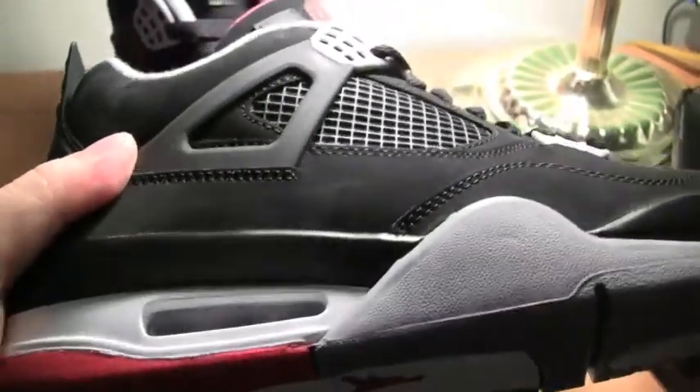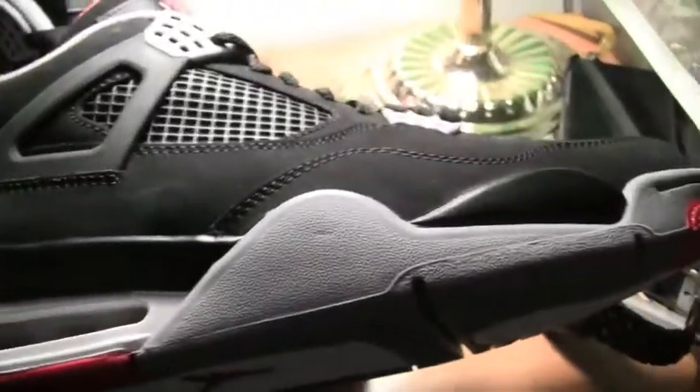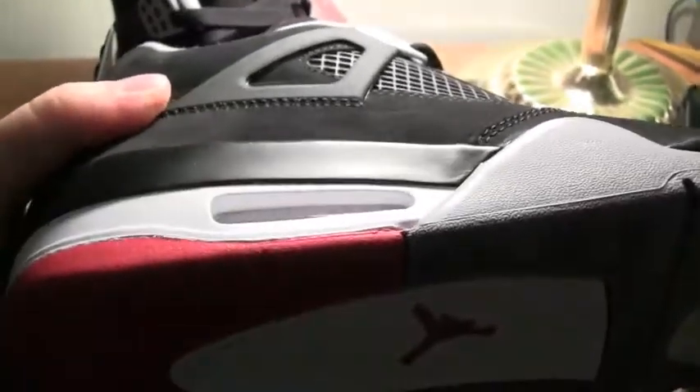Quality is very, very good. What's interesting is that the sidewalls are pretty glossy and I can see these things cracking in the coming years if you really hold on to them.